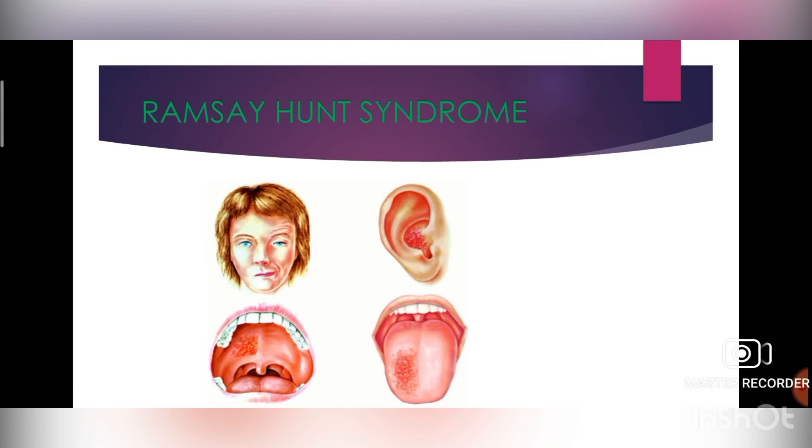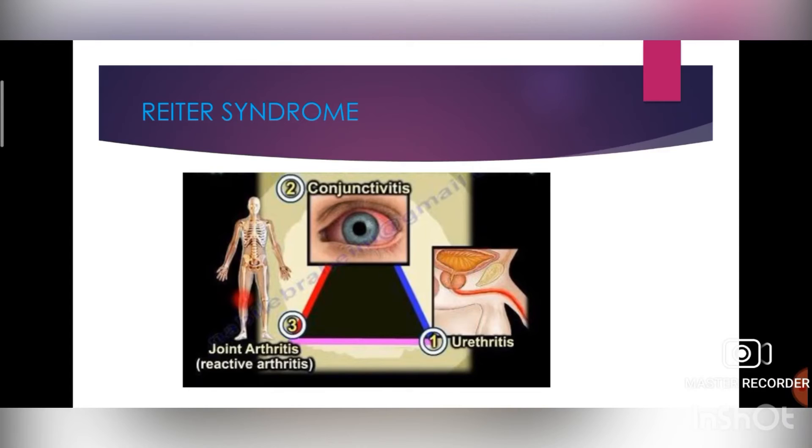Treatment for Ramsay Hunt syndrome is antiviral medications like acyclovir in conjunction with corticosteroids like prednisone. Next is Reiter syndrome, also known as reactive arthritis. It consists of arthritis, urethritis, and conjunctivitis. There are frequently oral lesions that resemble benign migratory glossitis but affect other parts of the mouth. The cause is an infection caused by bacteria such as Salmonella. Treatment includes antibiotics; joint inflammation is treated with non-steroidal anti-inflammatory drugs such as aspirin or ibuprofen. Skin eruptions and eye inflammations can be treated with steroids.